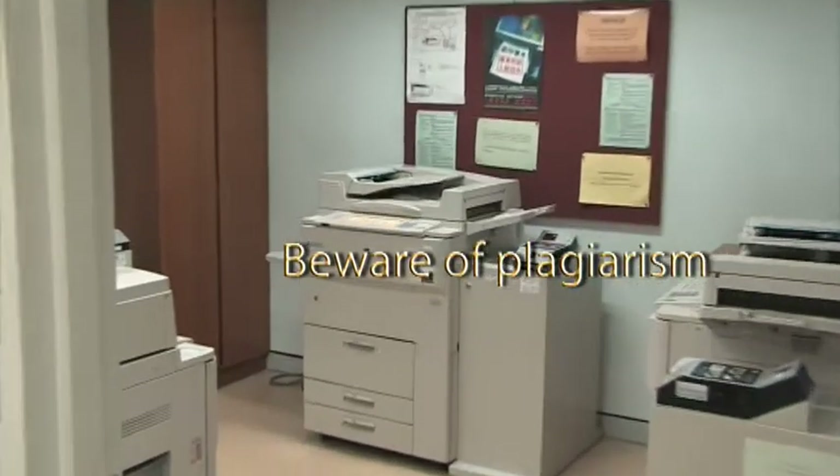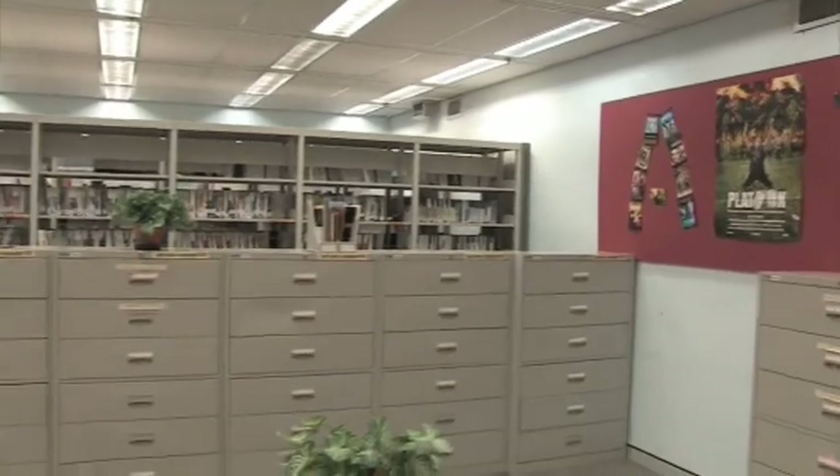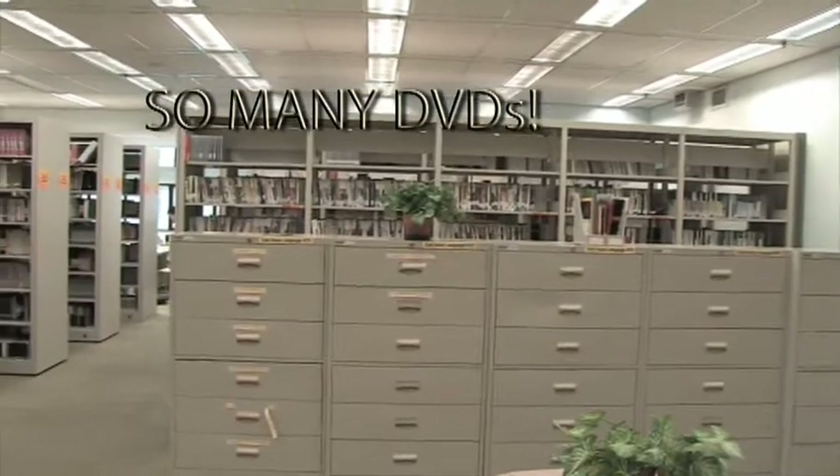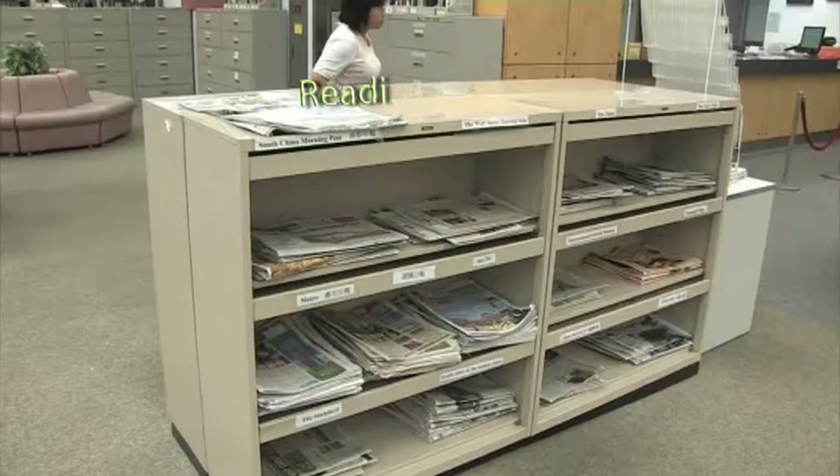Photocopying as well as microform viewing services are provided. The AV Collection houses DVDs of both current and old films, perfect for students who want a break from their studies. They even have group viewing rooms and newspapers.